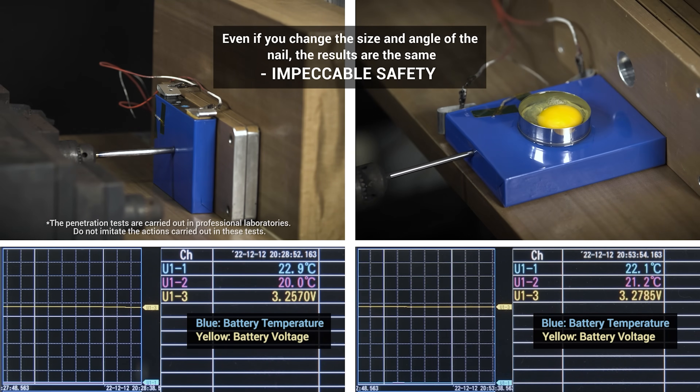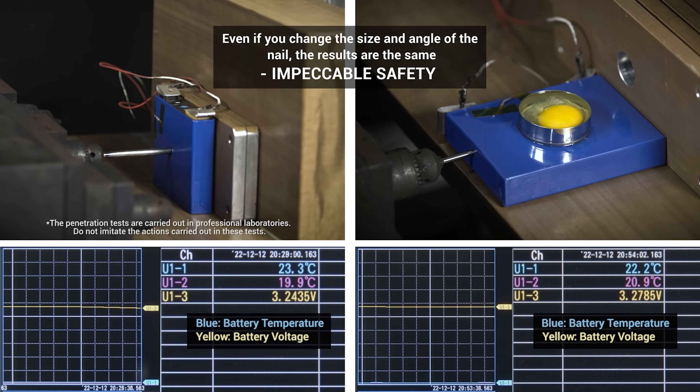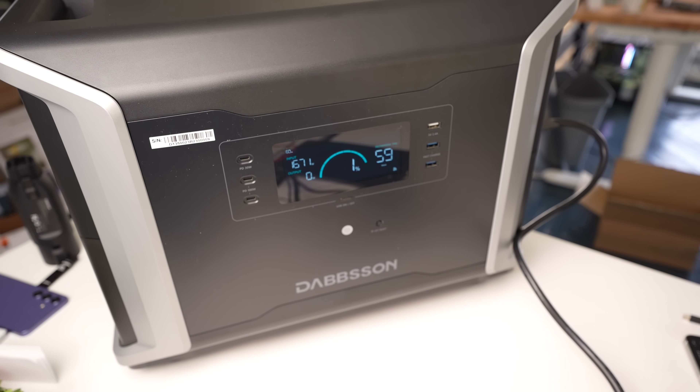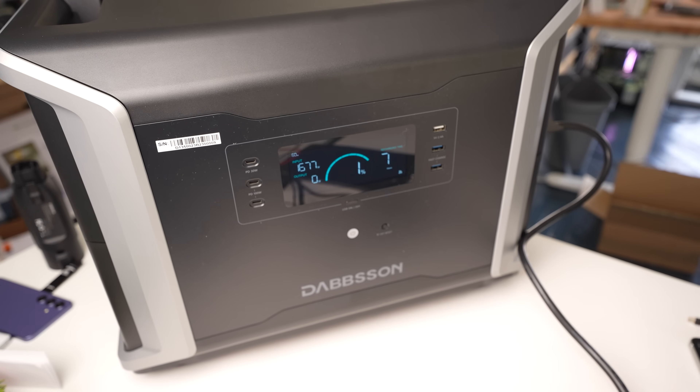It's nice to have that added peace of mind when it comes to having such a large power station in your house at all times. Going back one to two years, one of the main issues with most power stations was slow charging speeds. That's definitely not the case here — the DBS 3500 offers 1,800-watt charging from a standard 120-volt outlet. In my testing, it pulled an average of 1,650 watts until it reached 95% capacity, then slowed to about half that for the last 5%, taking just over two hours to go from zero to 100%.